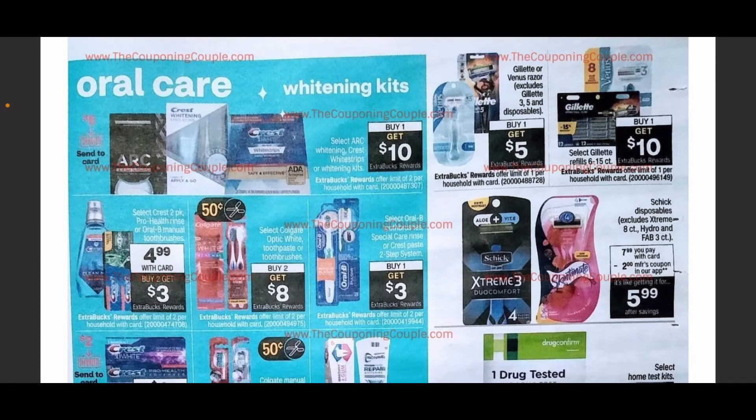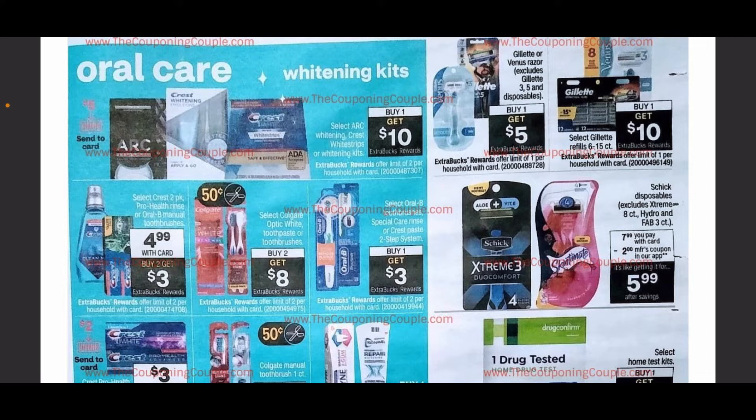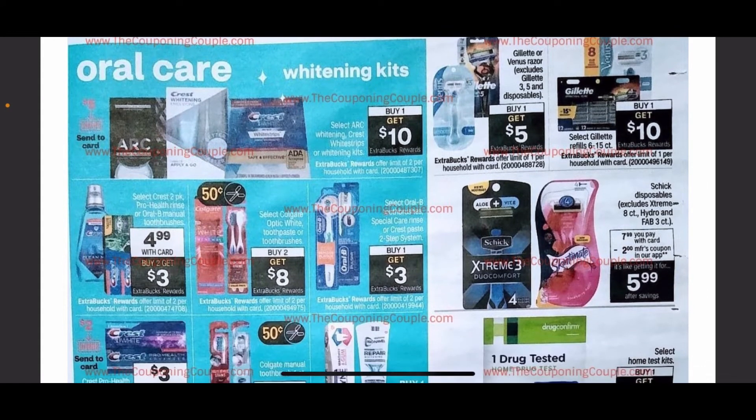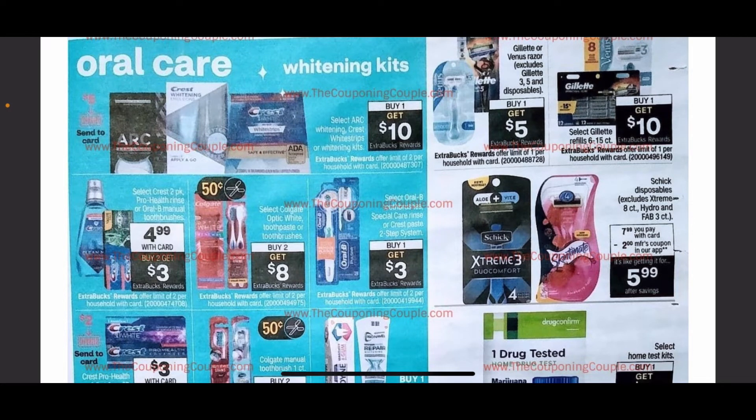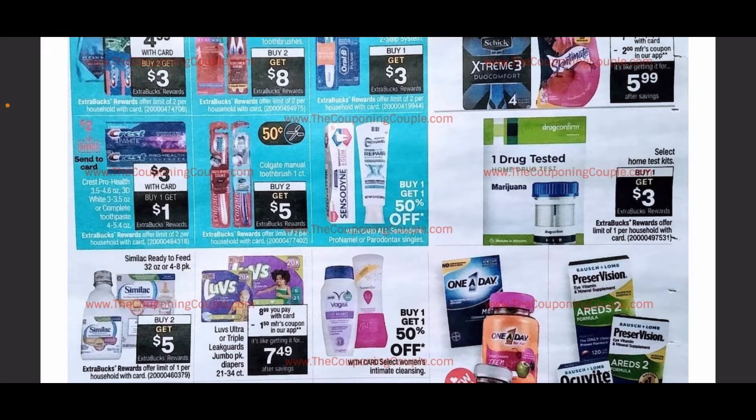Continuing on, we're going into oral care. We have buy one get $10 back in ExtraCare Bucks on the teeth whitening strips. $4.99 on certain Crest toothpaste and mouthwashes, and when you buy two you get $3 in ExtraCare Bucks. Buy two get $8 on Colgate plus 50-cent coupons coming out this Sunday, and a buy one get $3 on some Oral-B toothbrushes. In the right-hand corner, buy one get $5 back in ExtraCare Bucks for the Gillette razors. $7.99 for the Skintimate razors with a $2 manufacturer coupon coming out. Also, $3 Crest toothpaste with buy one get $1 back in ExtraCare Bucks — we have $2 coupons being sent to cards, so those are going to be completely free. Buy two get $5 on the Colgate manual toothbrushes.